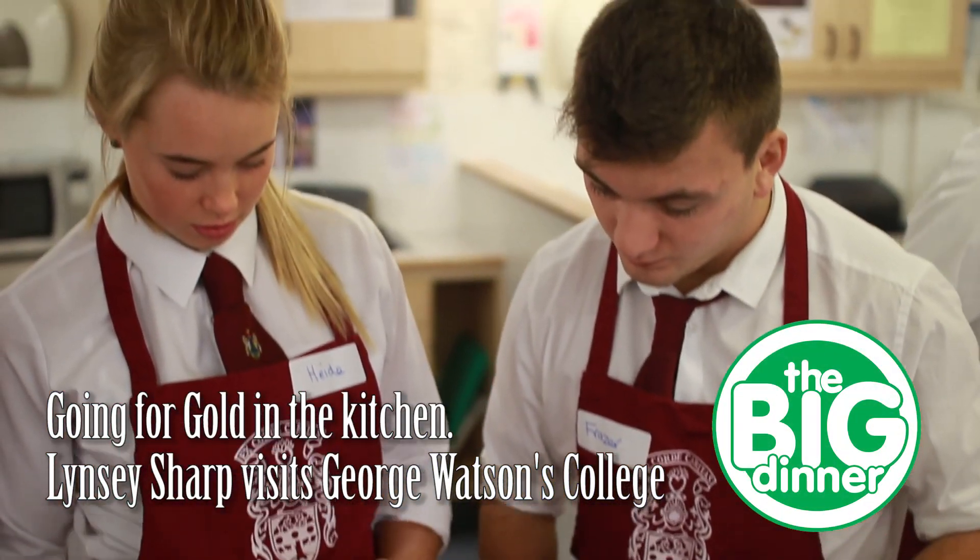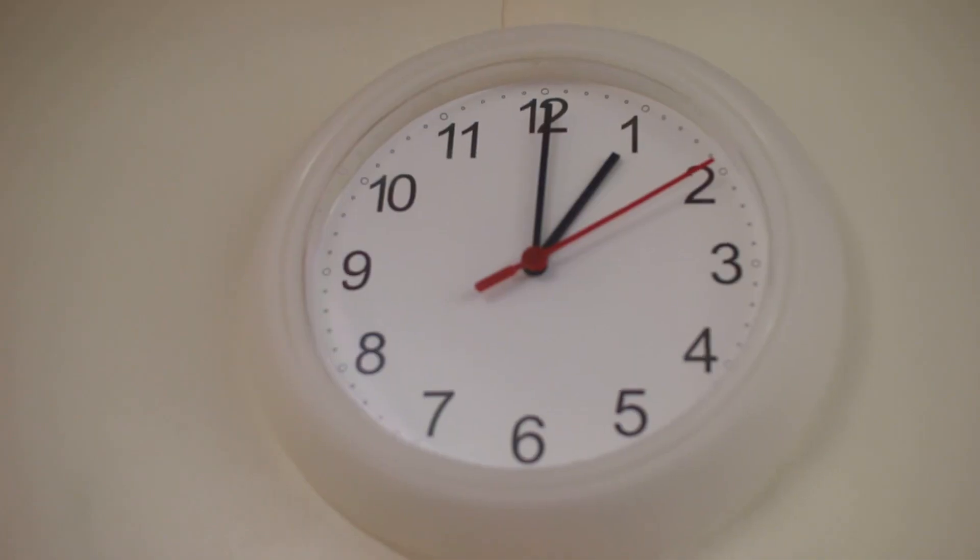Everything you've ordered is on the trolley or in the centre of the room. It is one o'clock. You have until 2.20.